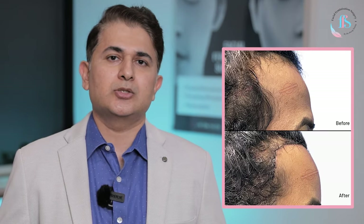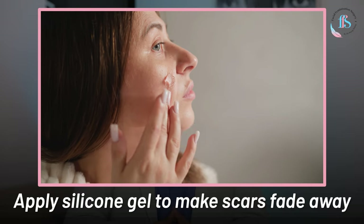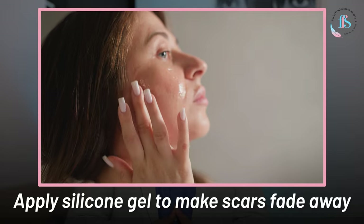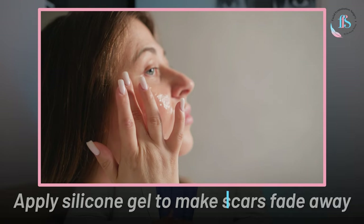A lot of patients are also concerned about the visibility of their hairline incision. For all patients, we normally recommend a silicone gel that helps make the scar become fainter as the days pass. This application is important so that your scars fade away very fast.